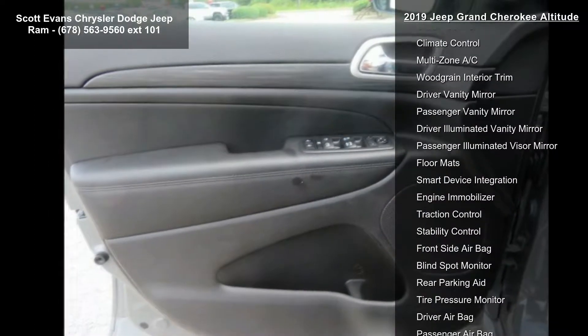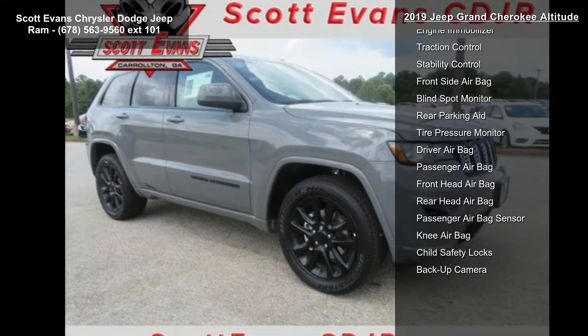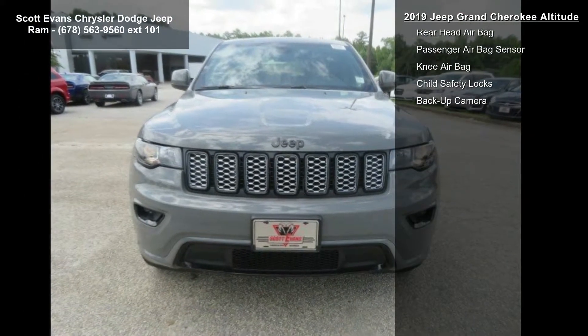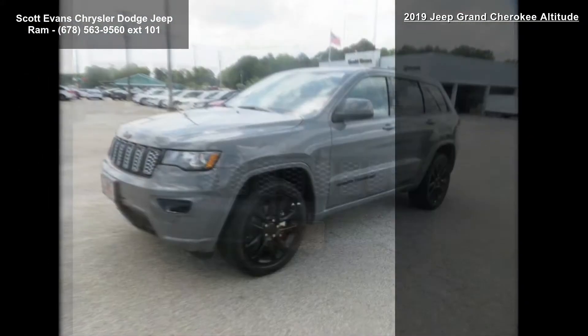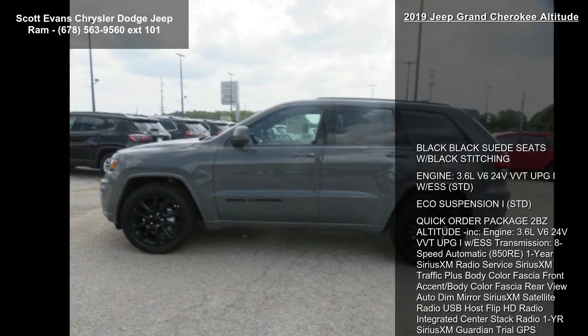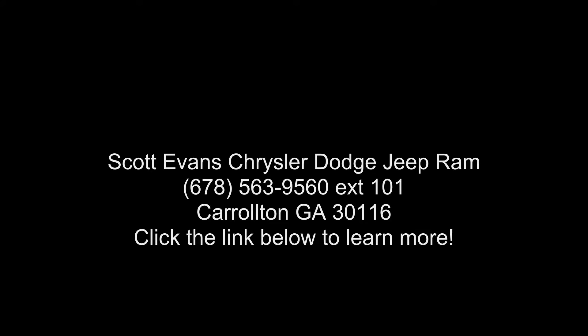1-year Sirius XM radio service, Sirius XM Traffic Plus, body color fascia front and rear accents, auto-dim mirror, Sirius XM satellite radio, USB host flip, HD radio, integrated center stack radio, 1-year Sirius XM Guardian trial, GPS navigation, 4G LTE Wi-Fi hotspot, GPS antenna input, 8.4-inch touchscreen display, body color shark fin antenna, and rear body color fascia.